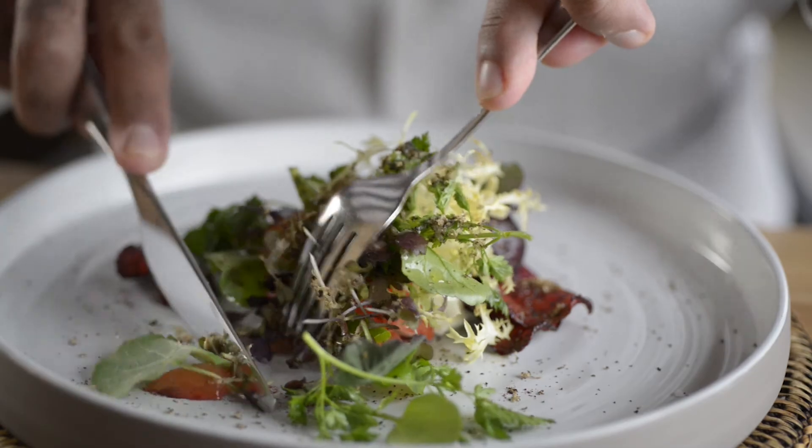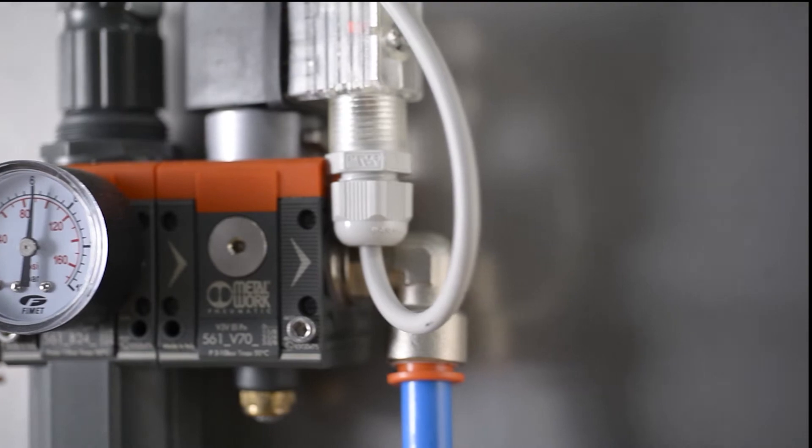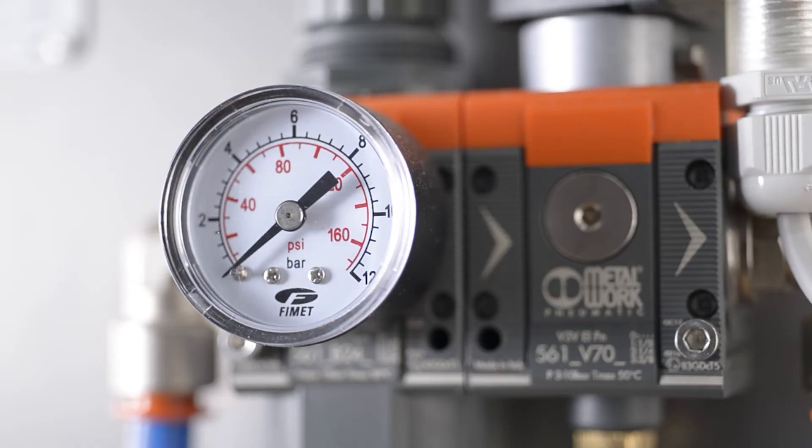The key to this technology lies in varying the concentrations of different gases — generally carbon dioxide, oxygen and nitrogen. The correct combination of these will depend upon the foodstuff and its properties.